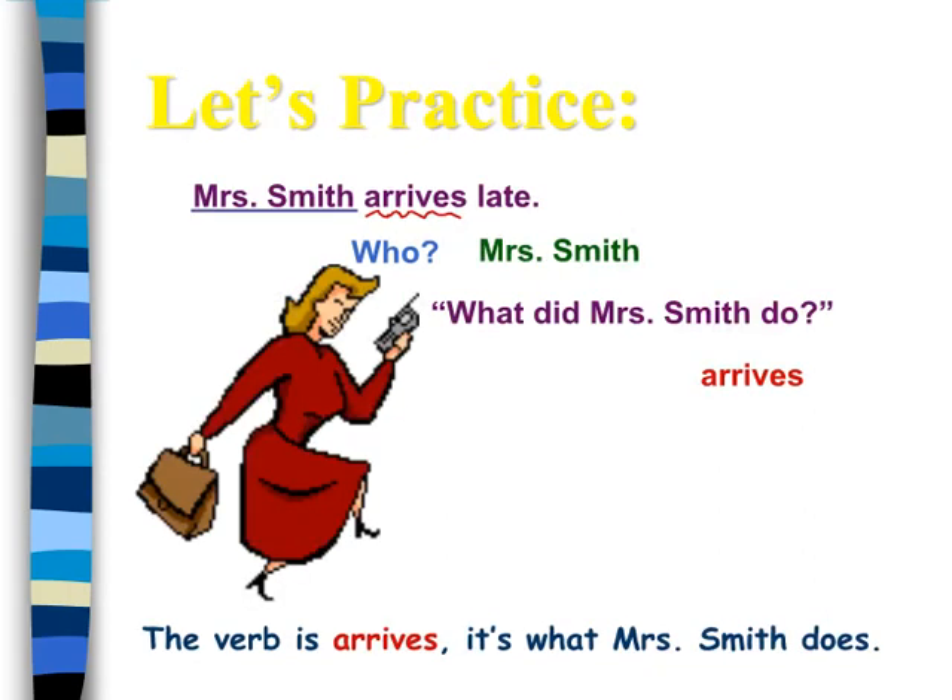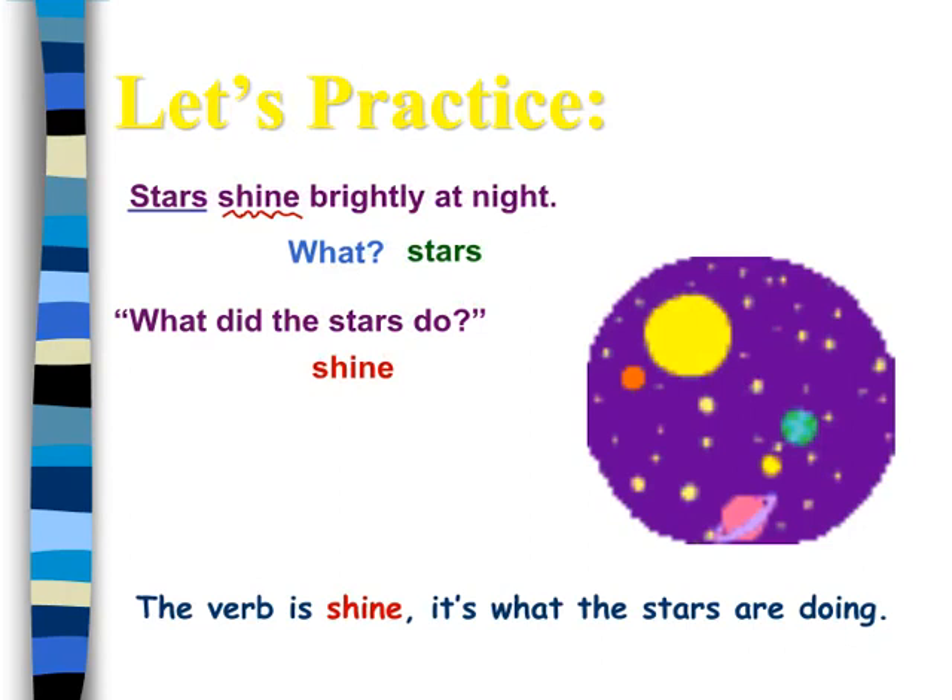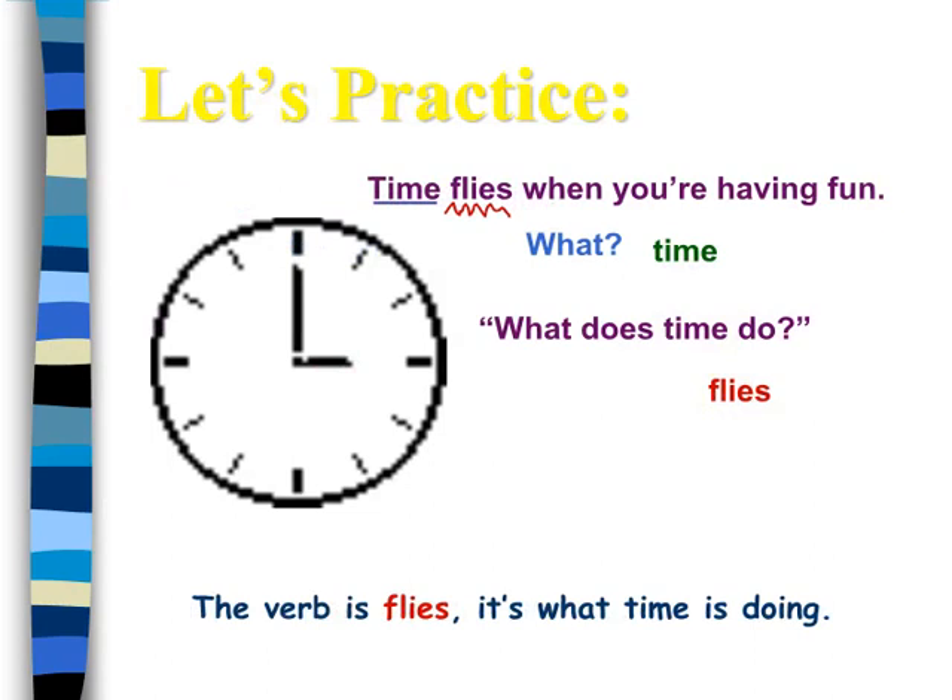Let us practice. The verb is arrives — it's what Mrs. Smith does. Let us practice. The verb is shine — it's what the stars are doing. Let us practice. The verb is flies — it's what time is doing.